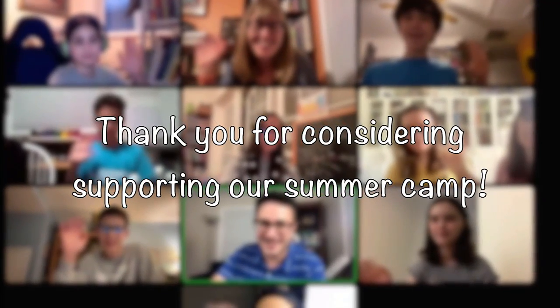Dr. Fried has already proven that kids in elementary and middle school can do organic chemistry and biochemistry. With your sponsorship, this camp will put us on accelerated courses and help us to solve tomorrow's problems. On behalf of all of us, thank you for considering supporting our summer camp.